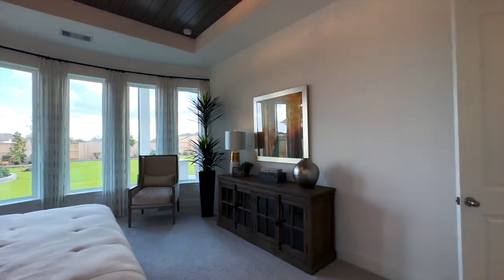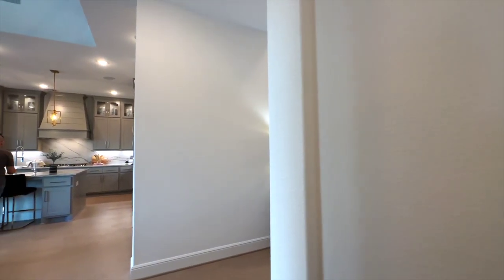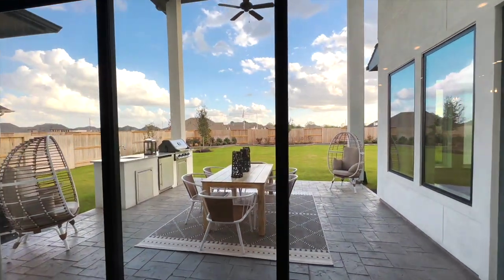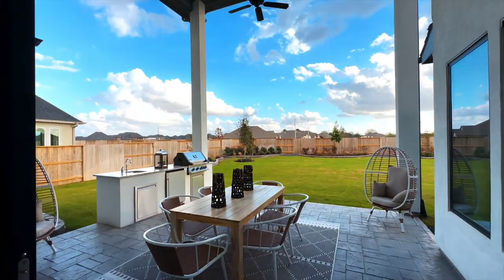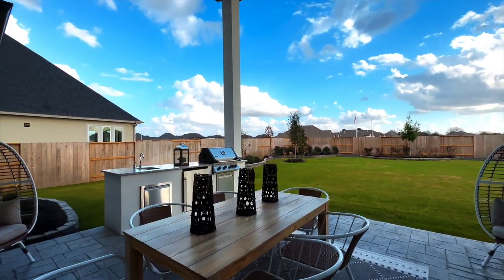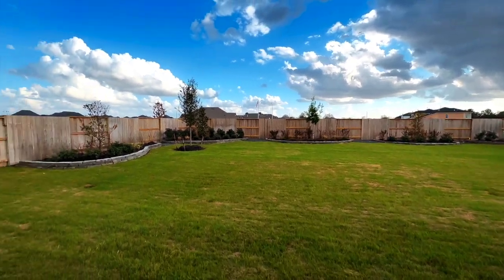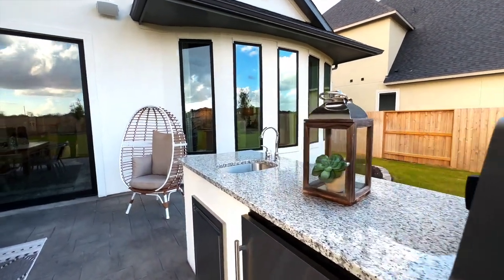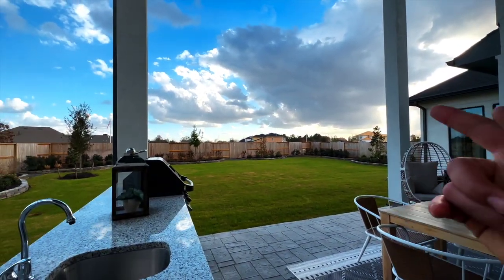Let's skip on over to the backyard. You get these sliding doors all the way through, and this crazy tall covered patio. There's an outdoor kitchen, which from what I've seen is kind of standard with Coventry. This is a standard lot size but pushes out a little further, so you've got all this space to utilize in the patio area. You definitely also have room for a pool.